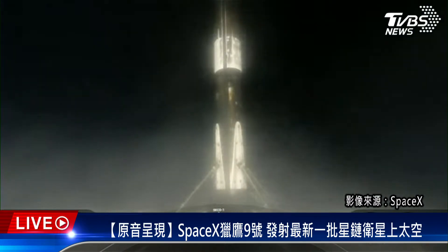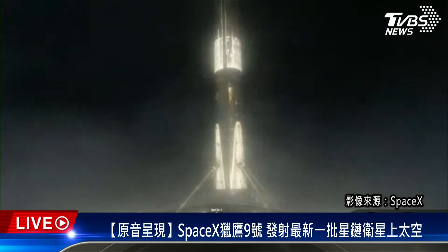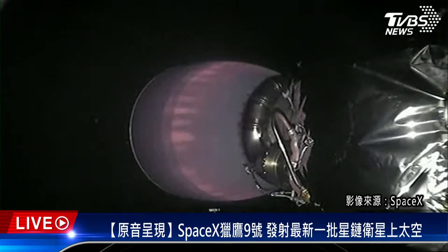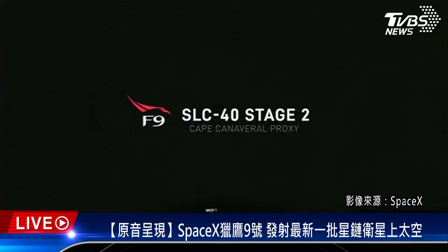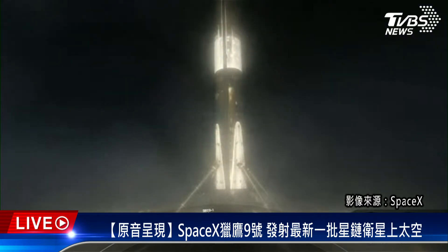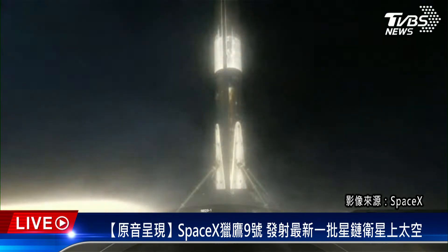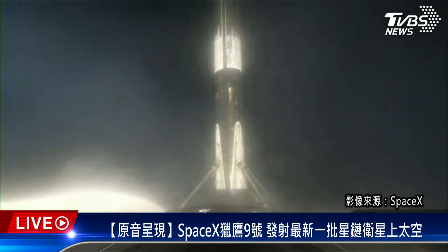Nominal orbit insertion confirmed for the 55 Starlink satellites currently on board stage two. We have had a successful landing of Falcon 9's first stage booster, and stage two is now carrying 55 Starlinks into low Earth orbit. That wraps up our launch coverage — be sure to check social media for confirmation of Starlink deploy. Thanks for joining us for SpaceX's 209th overall mission and 10th mission of this year.